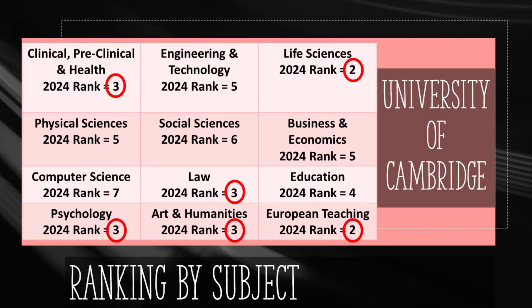The best subjects at Cambridge are Life Sciences and European Teaching, ranked second in the world. Medicine, Law, Psychology, and Art were ranked third worldwide based on Times Higher Education rankings. Cambridge has more than 100 libraries holding a staggering 15 million books. Nine public museums and a botanical garden offer opportunities to explore art, science, and nature. From Cambridge's academic staff, 92 people have been awarded Nobel Prizes. The university's endowment is almost 6 billion pounds.